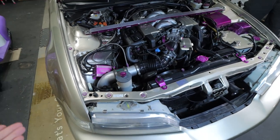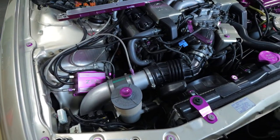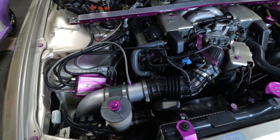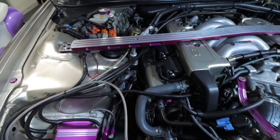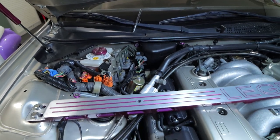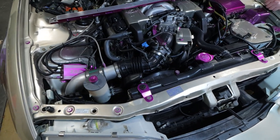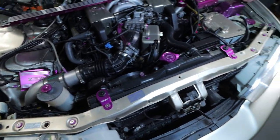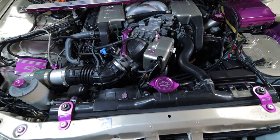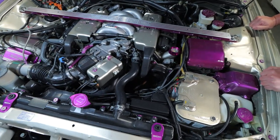The biggest thing I've noticed is the nitrous kit right here — it's a Zex kit, a dry kit, plumbed into an intake I made out of turbo pipe. I had a 75 shot in there but it wasn't running right, so I tuned it down to a 50. It's pretty simple and runs smooth as hell. There's a purge kit running back here — when we get to the interior it's pretty easy to access and it's kind of stealth.